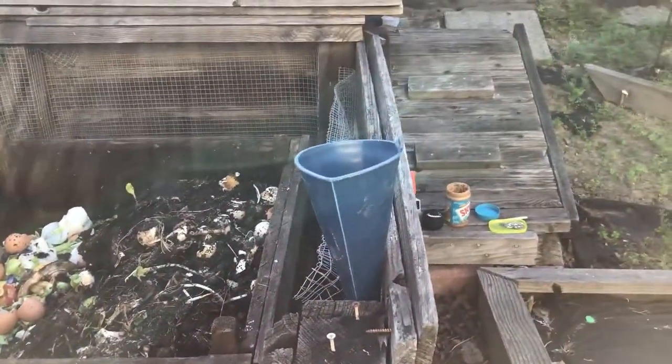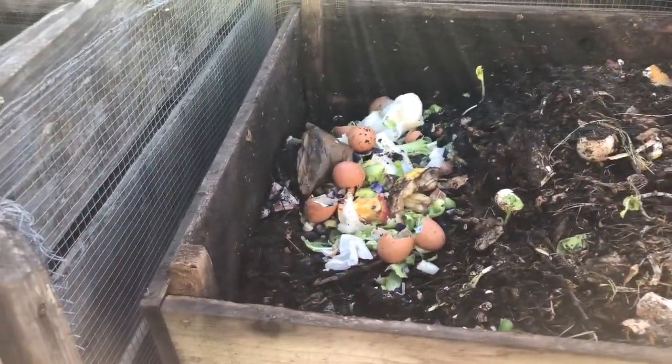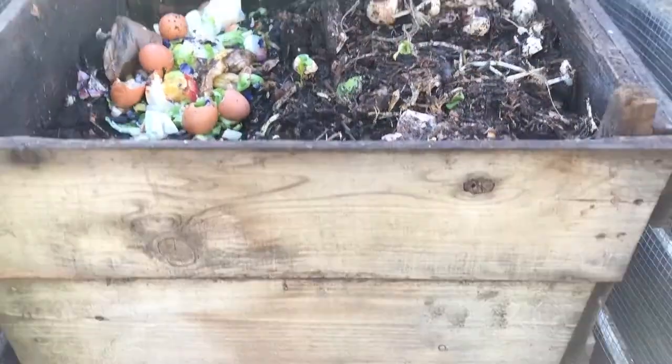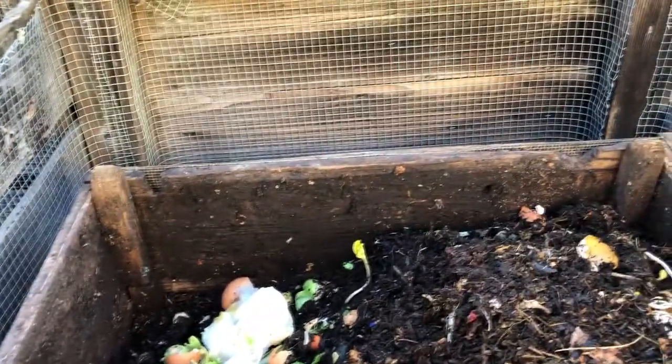The chief attractants for rats in our yard were the compost bin. I originally had a plastic compost bin which the rats could chew through, so it was pretty much useless. I built this one out of redwood — it's got four layers so you can stack them next door and turn the compost to get the composting working better.